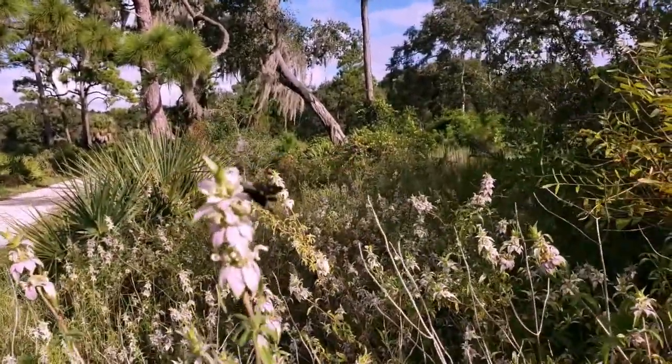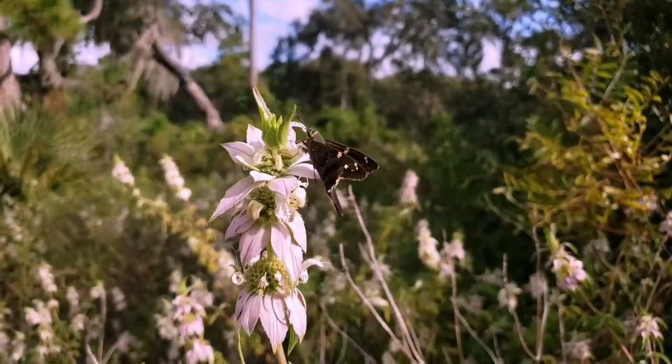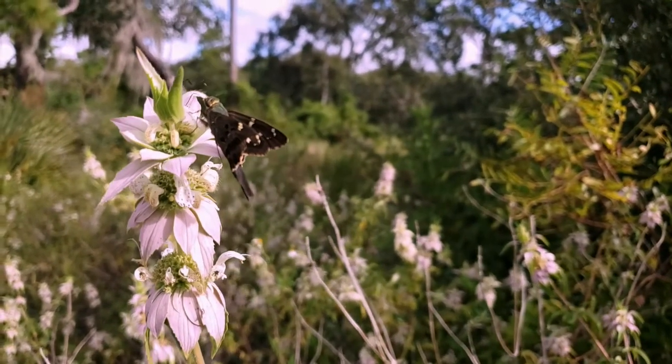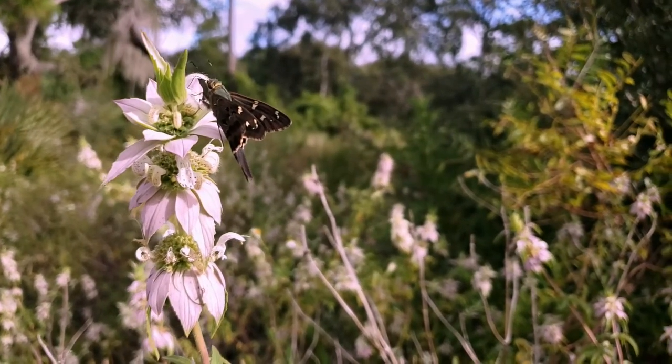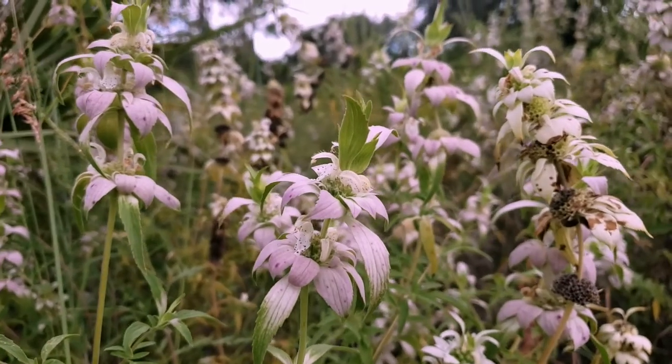Because of its height and ability to spread easily by seed, it should be used towards the back of the landscape or in a place all its own. As a perennial, Spotted Bee Balm will come back each year and can be divided to produce more plants in the spring when there's new growth.